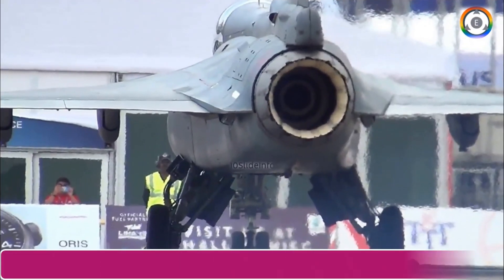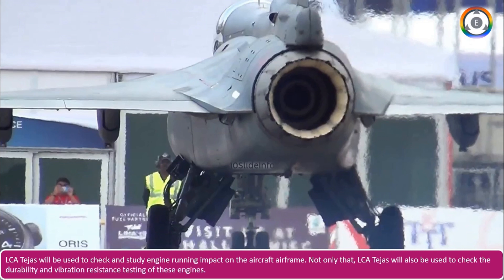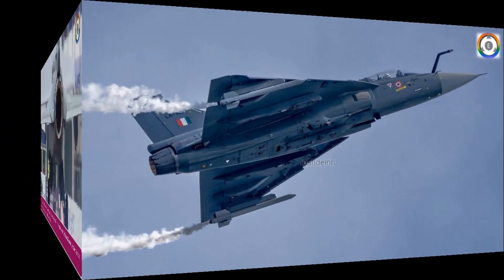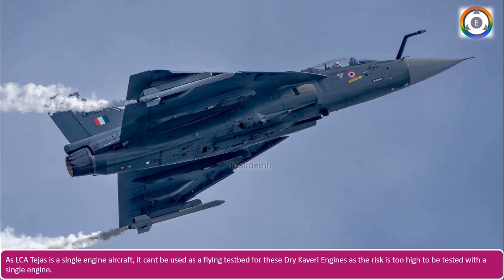LCA Tejas will be used to check and study the engine running impact on the aircraft airframe, and also to check the durability and vibration-resistant testing of these engines. However, as LCA Tejas is a single-engine aircraft, it can't be used as a flying testbed for the dry Kaveri engines, as the risk is too high to be tested with a single engine.